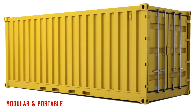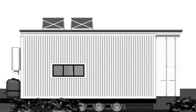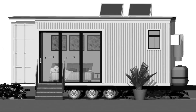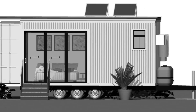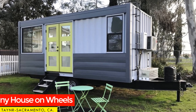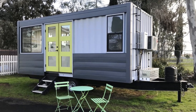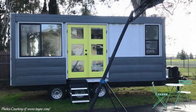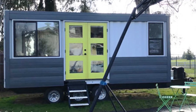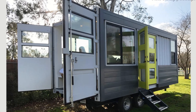Shipping containers are inherently modular and highly portable to move from one point to another. For this reason it is easy to convert a shipping container into a tiny house on a trailer that can literally take you anywhere you want. In this video we bring to you a tiny container house on wheels built by Tayna based in Sacramento, California. Stay tuned to find out how you can convert a 20-foot shipping container into an amazing mobile home on a trailer.